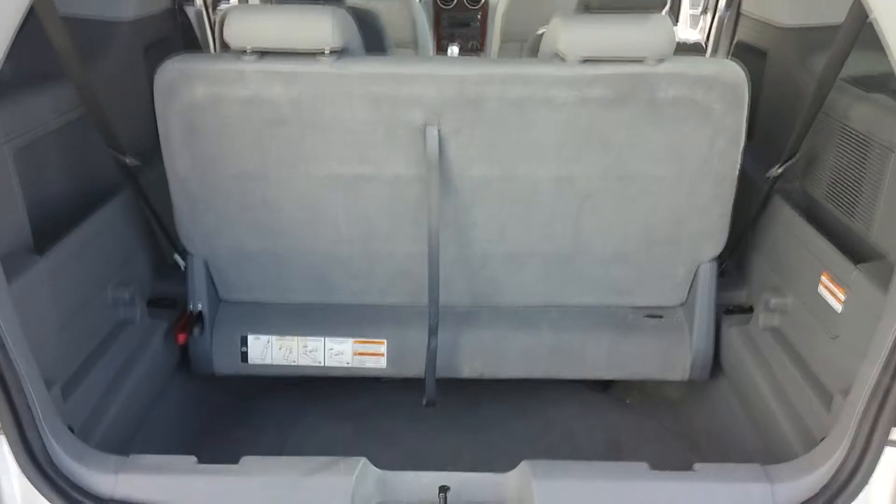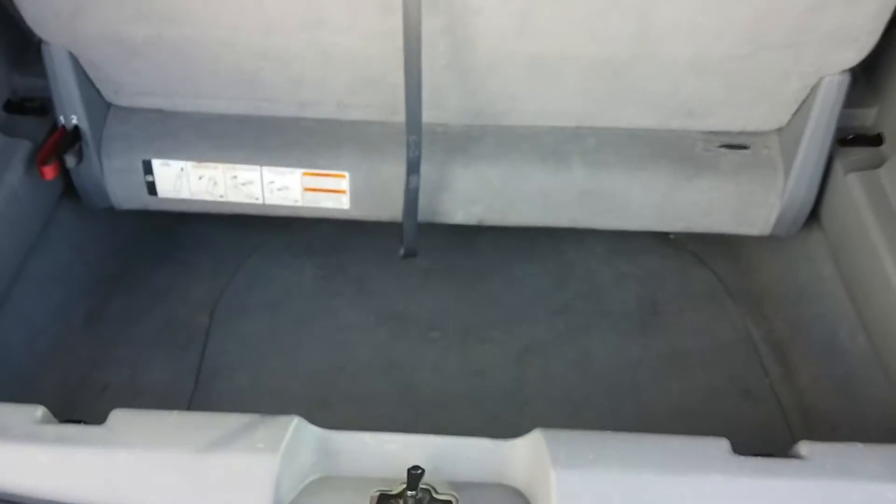Looking from the back, you can see the seating for 6 passengers, with plenty of storage space down below.